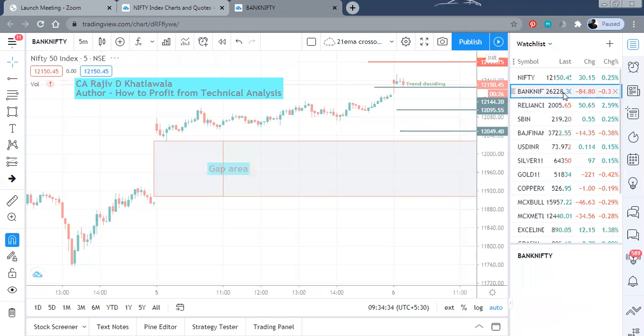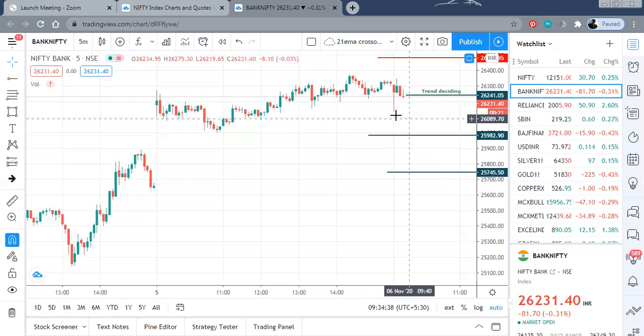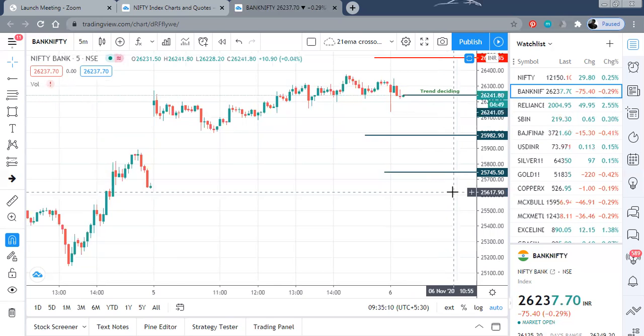Let us go to Bank Nifty. Bank Nifty has opened with weakness today morning. The trend deciding level for Bank Nifty is 26,240. We are right now quoting just 10 points below that. On the upper side, we have resistance at 26,500 levels. On the lower side, the first support is at approximately 26,000 levels, and below that 25,745.